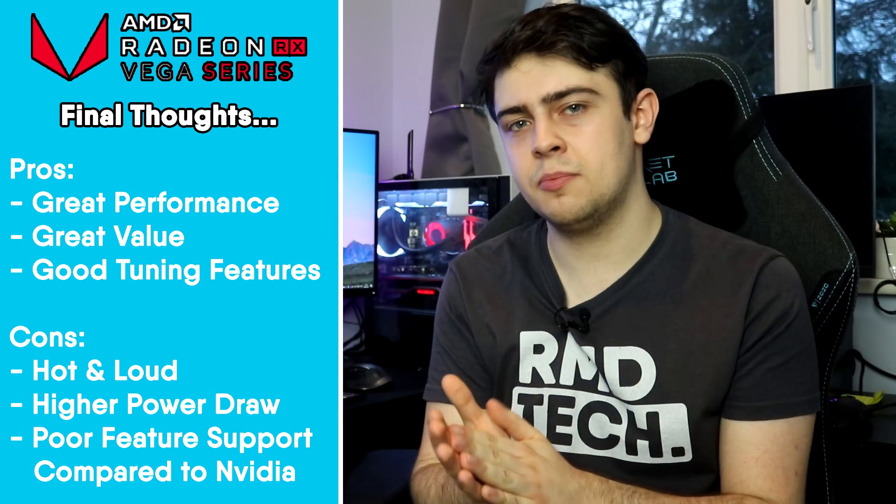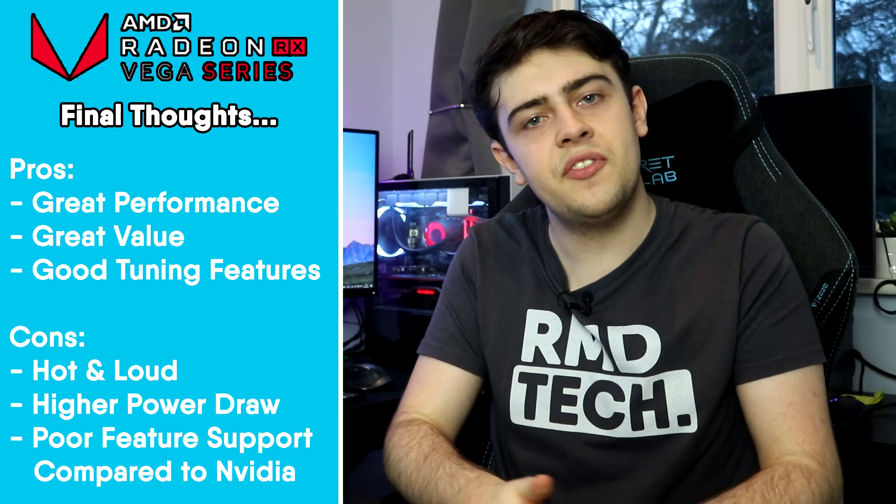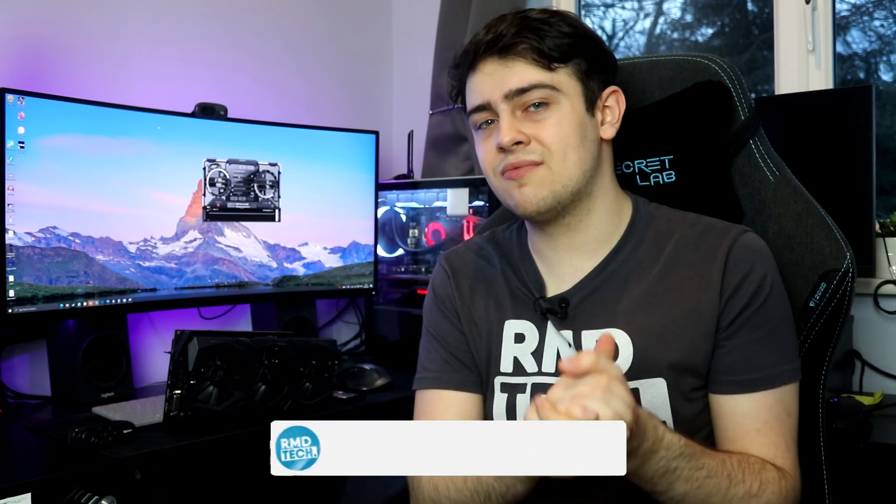So that is how the Vega 64 performs in 2021. It packs a powerful punch but is held back by its high heat output and significant power draw. A beefy power supply is definitely recommended, as the card requires two 8-pin connectors and can reach 400 watts under heavy load. Should you buy it? I did, and I'm happy with it. It's not the most efficient card, but it is packed with power and can competently play all the games I need. You may find it easier to source an Nvidia alternative, but if you're patient, the Vega 64 can be a bargain — potentially producing more FPS at a cheaper price than its Nvidia counterparts.